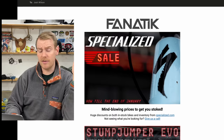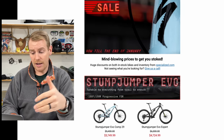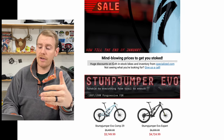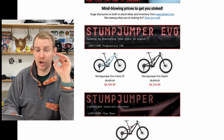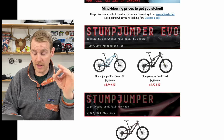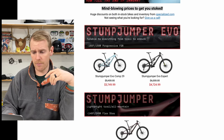I get emails from all my local bike shops and today I found this from Fanatic — that Specialized is having a sale, and they literally say 'mind-blowing prices to get you stoked,' which I am. As we scroll down, we see huge discounts on bikes that are very good, very high spec, some prices that are better than anything else on the market.